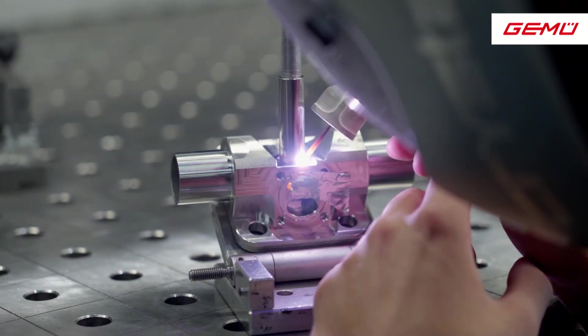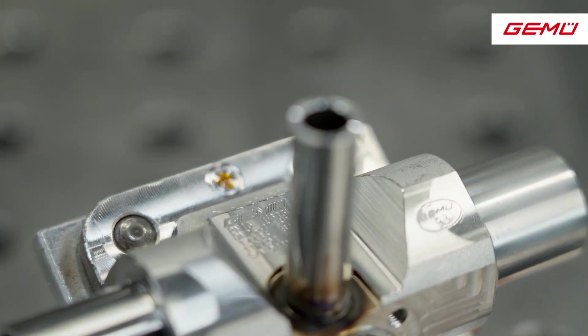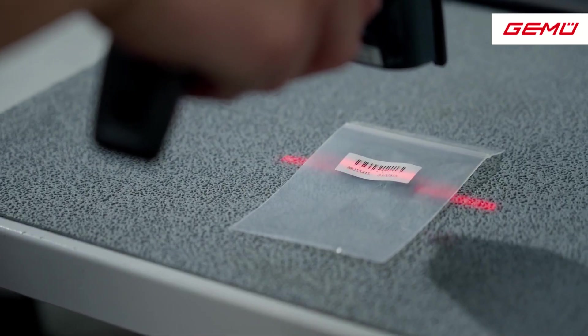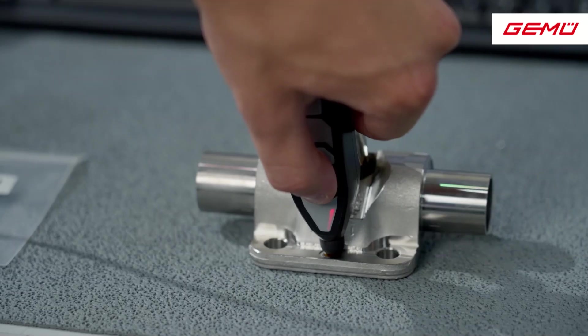Information that is relevant to the process, such as process or batch information, is collected based on the RFID chip. This data is available for the subsequent manufacturing steps and can be used in an automated way. This data is collected in the departments completely digitally.